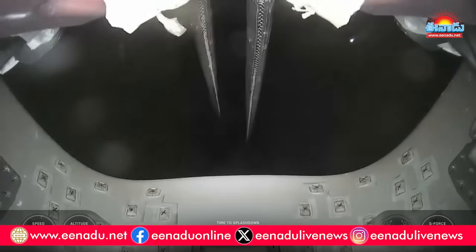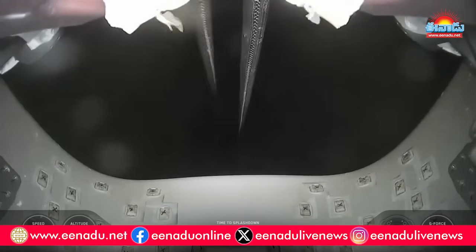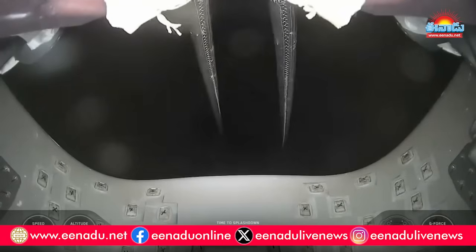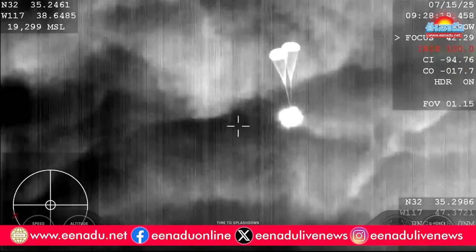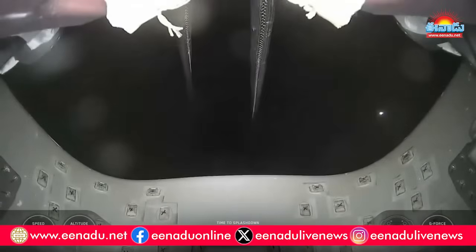View looking forward. Drogue descent rate nominal. Descent rate nominal, Captain. Again, we're going to hear a lot of comms throughout this next three minutes here. This is looking forward on the Dragon spacecraft up at the chutes. Drogue parachutes are fully deployed now, so we do expect those main parachutes to deploy here shortly.